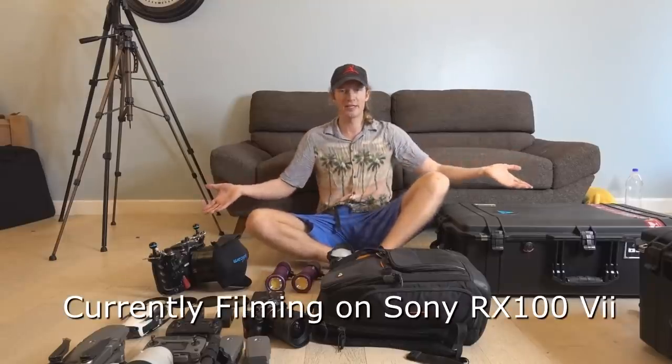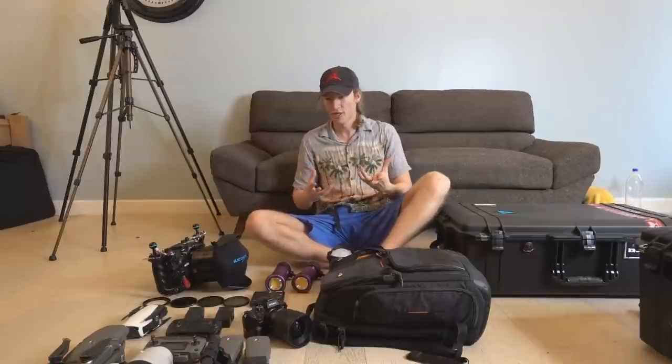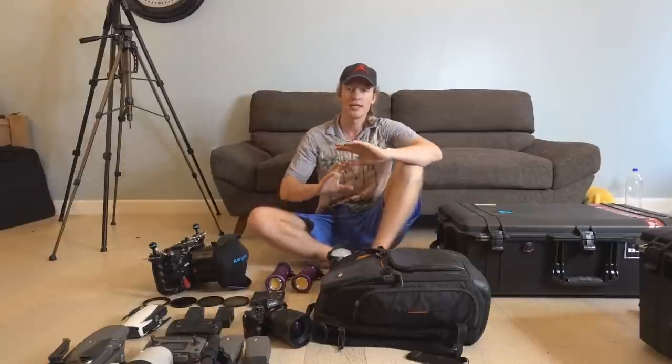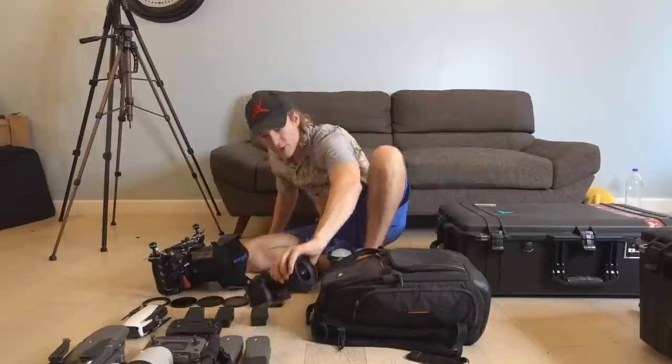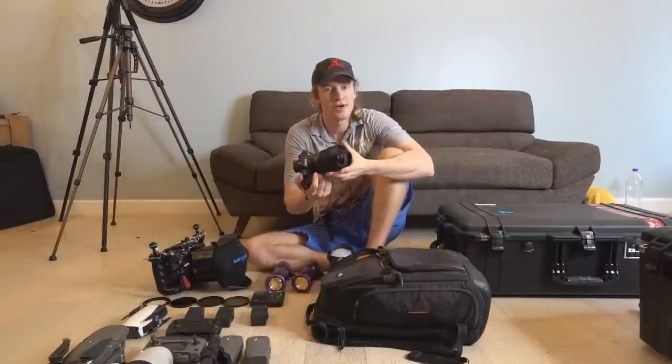Here we go — this is my main gear: cameras, equipment, accessories, etc. I want to start off by saying that this video is not sponsored by any company. I do work sometimes with them, but this is my honest opinion about the gear I'm going to be showcasing. All right, the main one I want to talk about first is my main camera, the Sony a7R III.